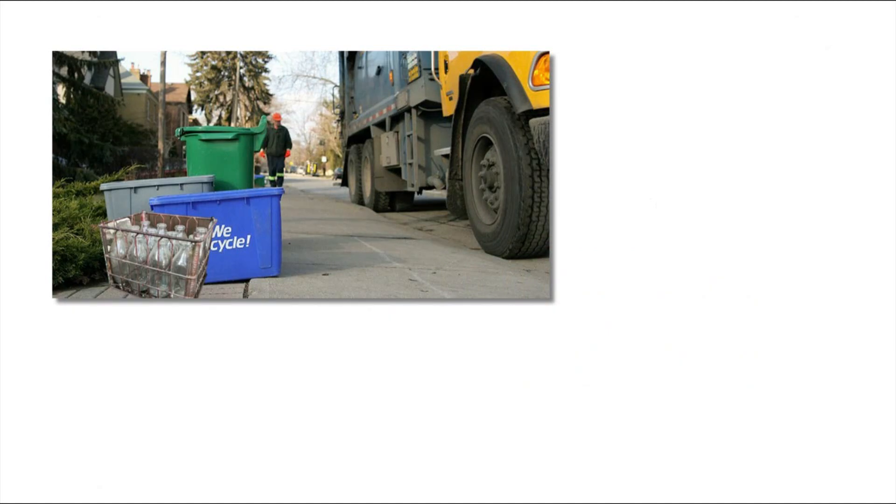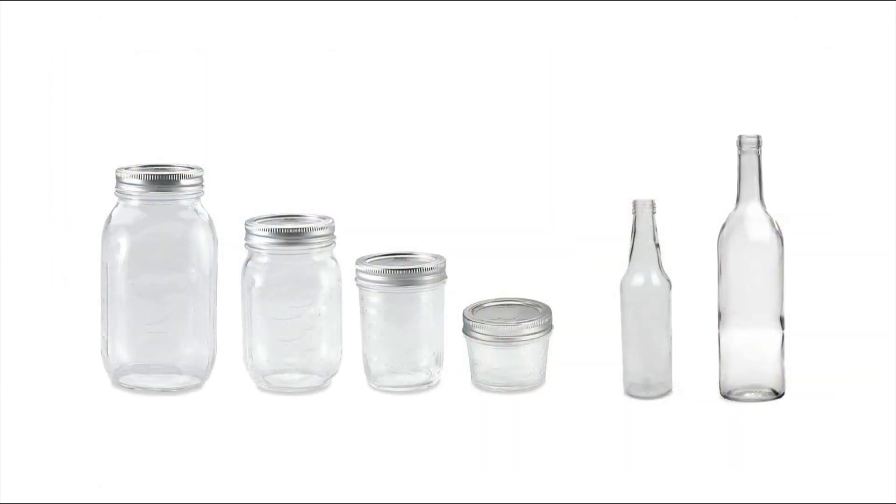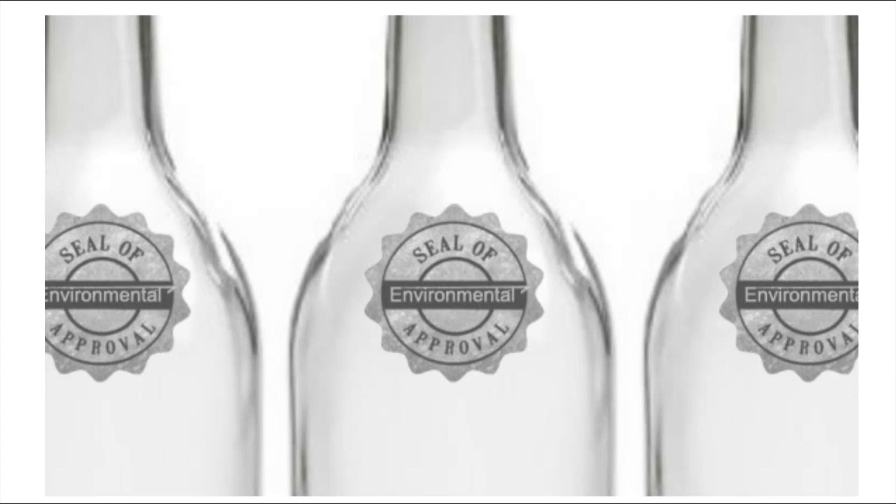Retrieval of empties could either happen at curbside pickup or by returning them to the stores. Standardization is where the government needs to play a crucial role, working with industry to establish the standards. And to help consumers make the wise choice, containers would contain an official environmental seal of approval.